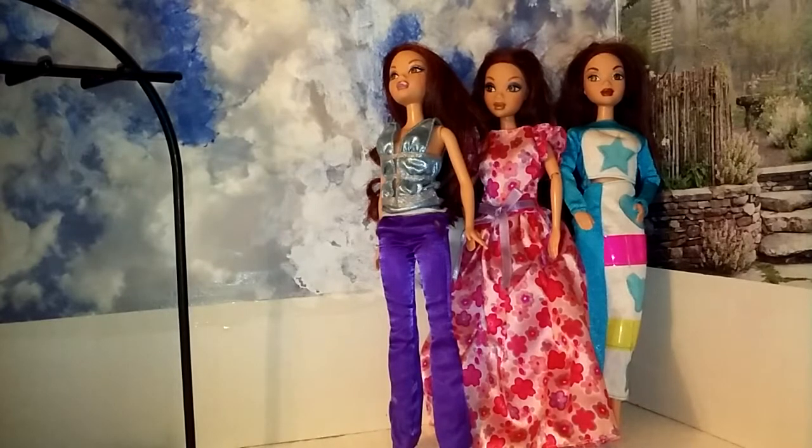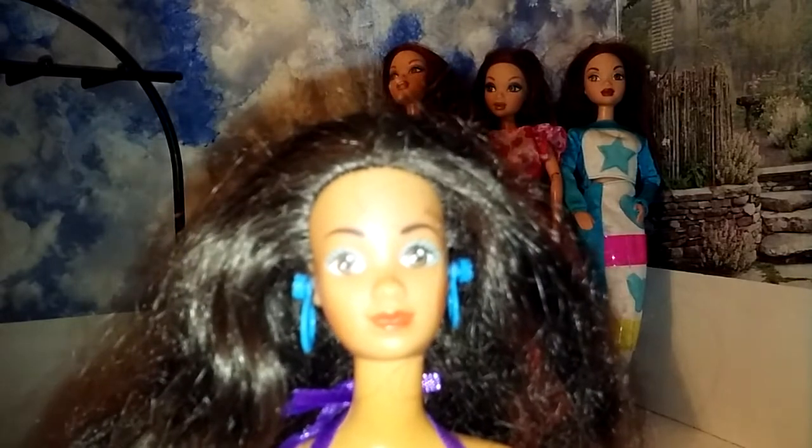And then in that same pack, I got this girl. You can see her — there we go. And she came with this dress. No shoes, but I really like her.